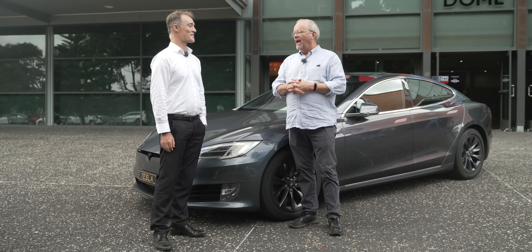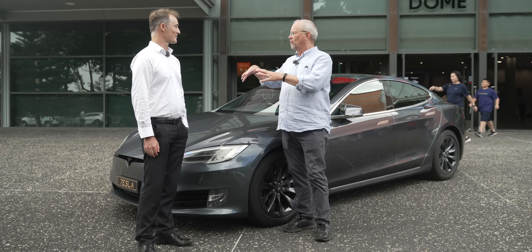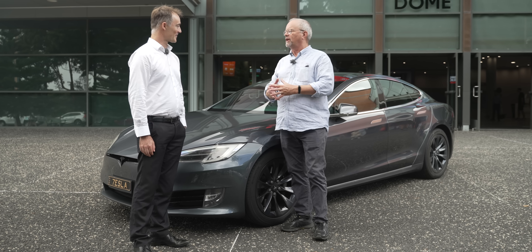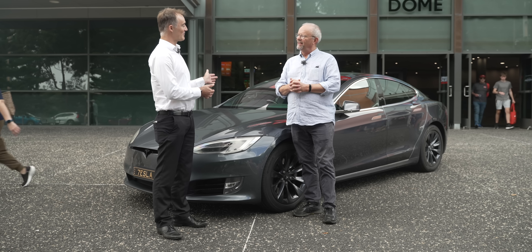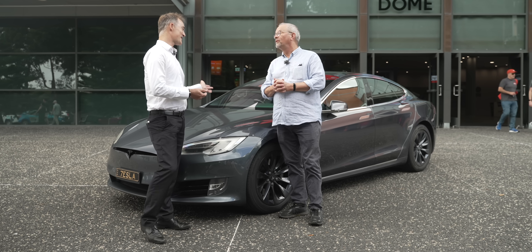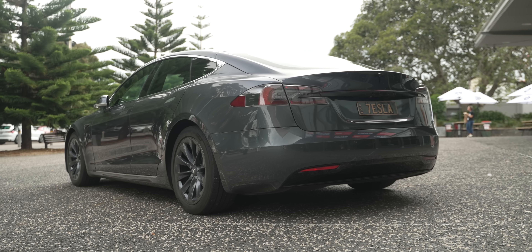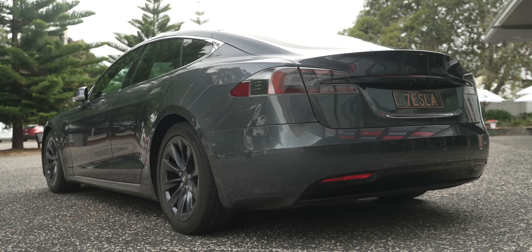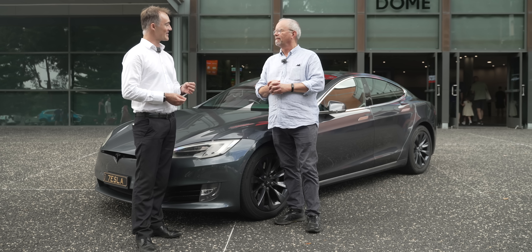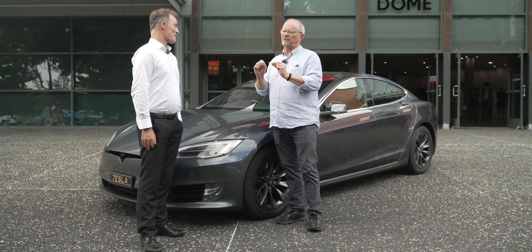One of the questions is always about the batteries. Is this the original battery that the car came with? Luckily it's not. It has an eight-year infinite-kilometer warranty, which I'm certainly testing out. I was hoping I wouldn't get to eight years and have the battery fail, but what actually happened is I had an error code on the battery at 666,000 kilometers.